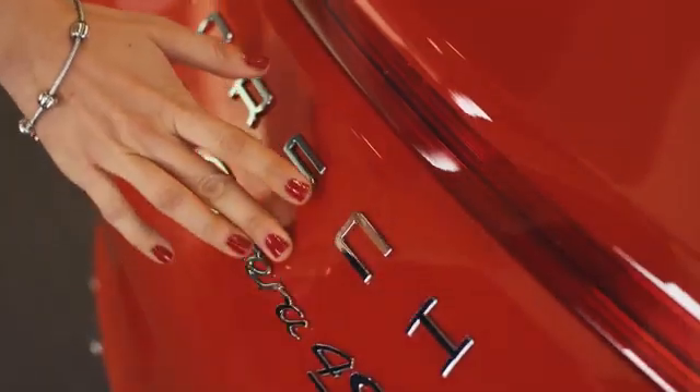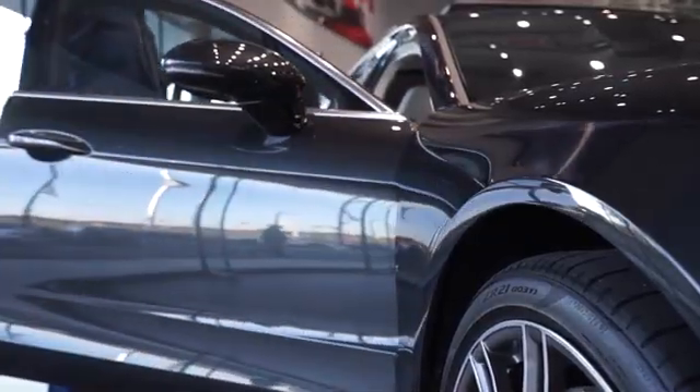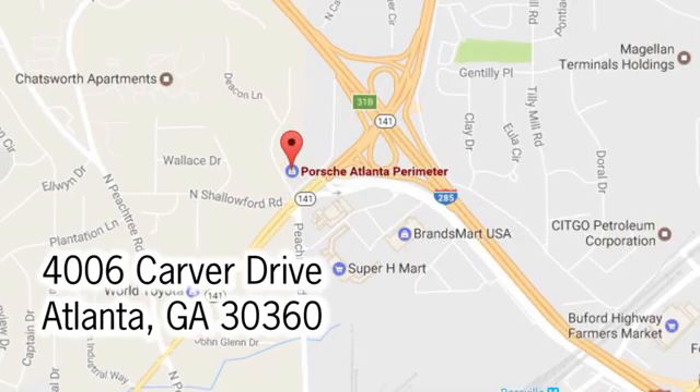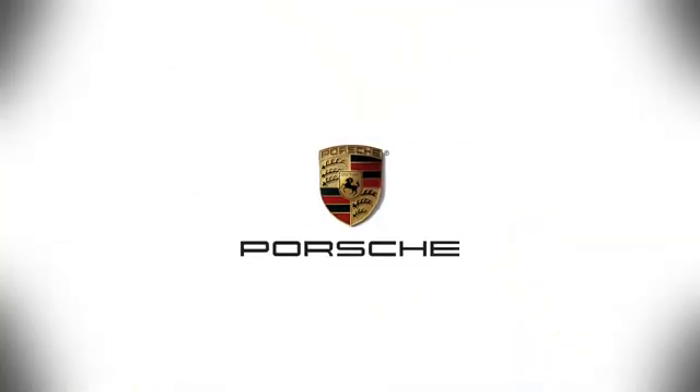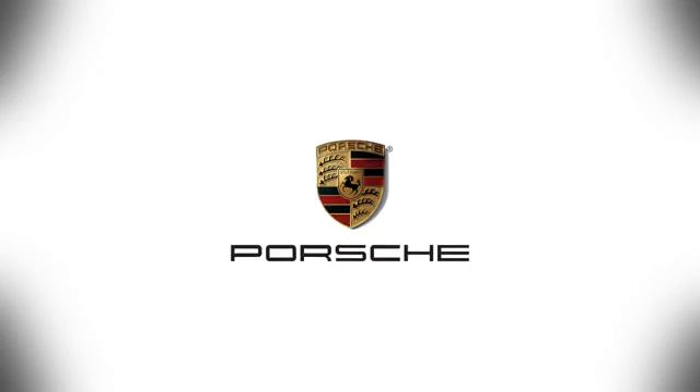At Porsche Atlanta Perimeter, we prove that buying a car can be a world class experience. Contact Porsche Atlanta Perimeter today. We're conveniently located inside I-285 on Peachtree Boulevard.